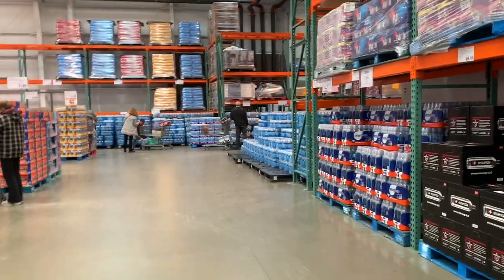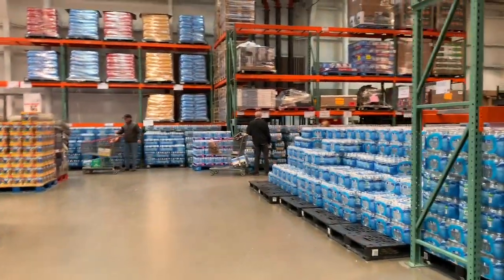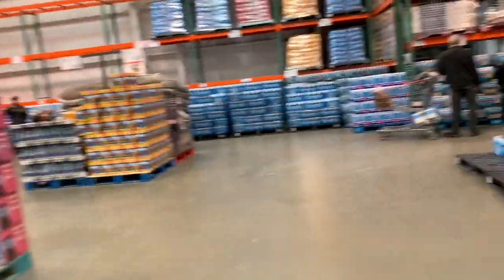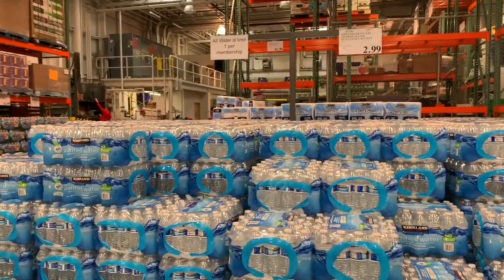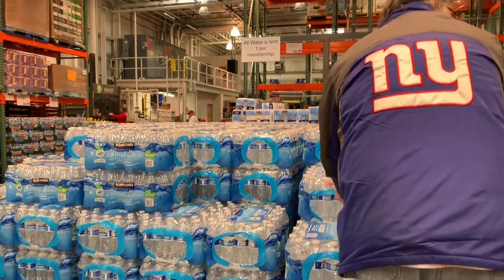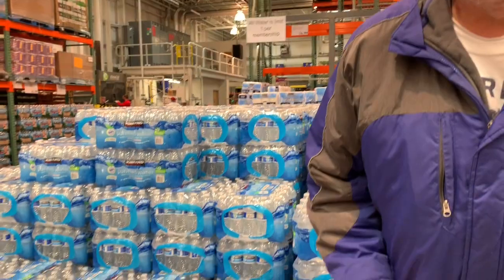They do seem to have plenty of water here at Costco. And I like how they're limiting the number of people in here — I really do. Last week was limit two, now it's limit one. So this is what changed in a week. We normally get three a week, so we're getting our one.